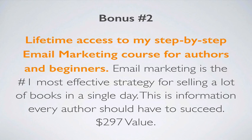For bonus number two, you'll get lifetime access to my step-by-step email marketing course for authors and beginners. Email marketing is the number one most effective strategy for selling a lot of books in a single day, and one of the most powerful strategies for generating long-term sales by staying connected with your fans and followers — for new releases, promotions, or drip campaigns. Most authors just aren't doing email marketing, or aren't using it as effectively as they should be. This is a $297 value, free when you join today.